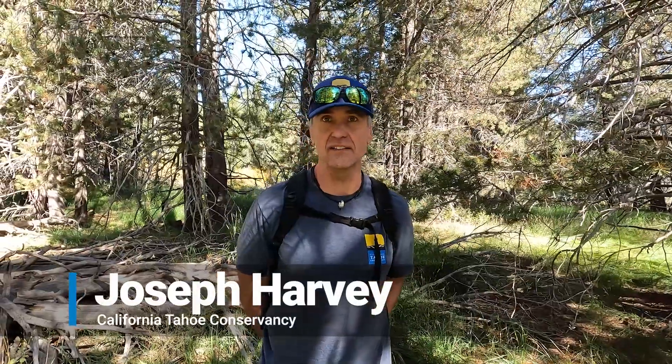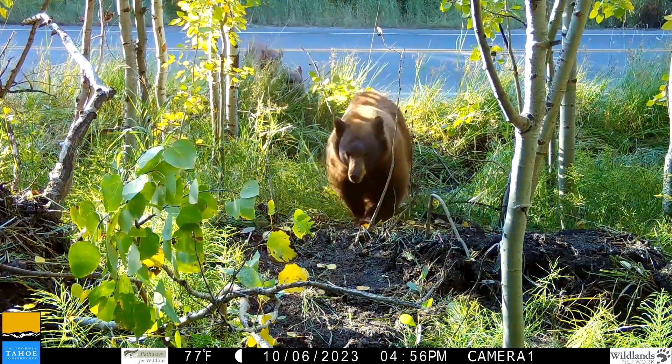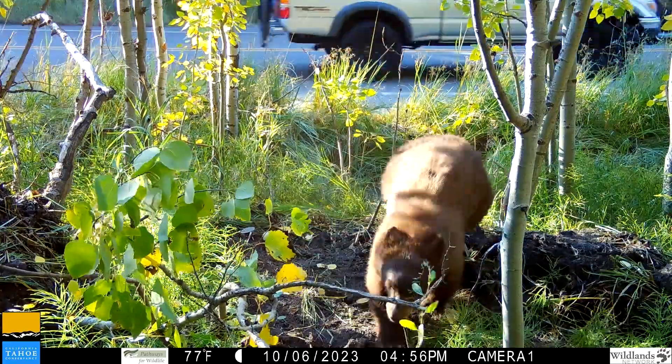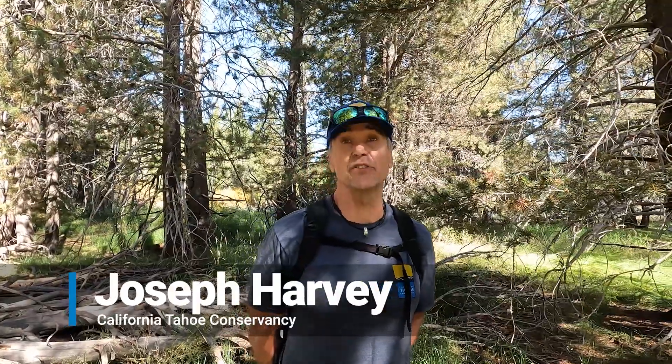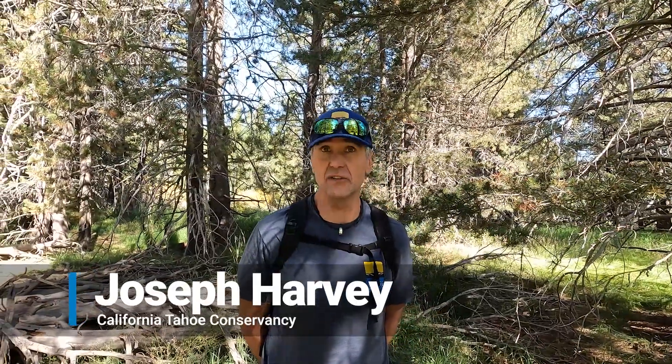An issue we have in Tahoe, as in a lot of other places, we have a lot of collisions with wildlife that causes a lot of mortality, and it's obviously a safety issue for folks traveling as well. So by creating safe wildlife passage through overpasses and underpasses, we hope to reduce those collisions, reduce the mortality of wildlife, and make the roads safer for people coming, visiting Tahoe and living here.